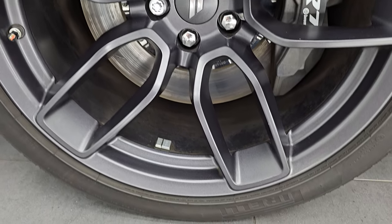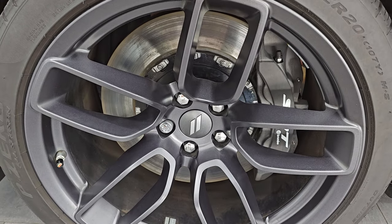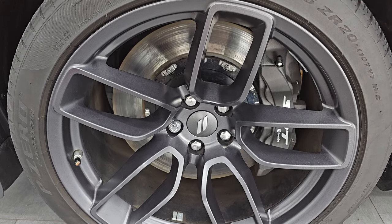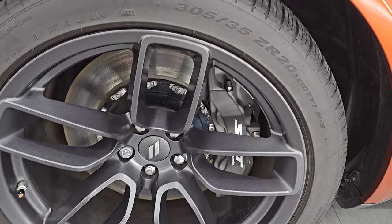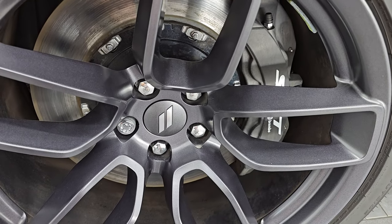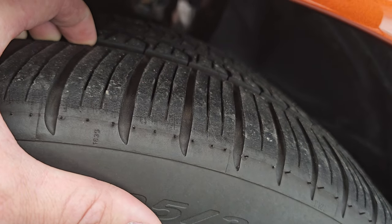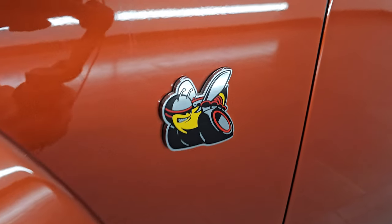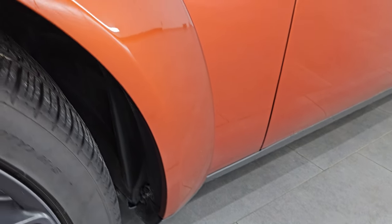The wide body package gives you the 20 inch granite crystal painted wheels — they are a little bit wider than the normal wheels that would come on an RT Scat Pack — and you also get different tires: the Pirelli P Zero 305/35 ZR20s, and of course the Brembo brakes as well. These tires have just about half the tread left on them, maybe just a hair bit less, but still decent tread. You get the Scat Pack logo and with the wide body you get these extended fenders.